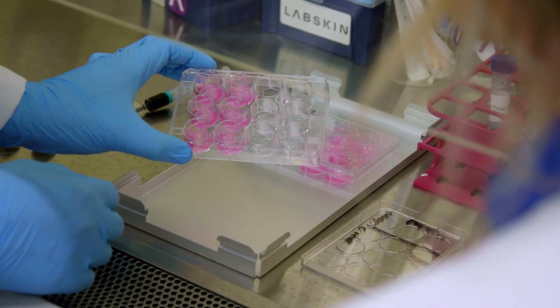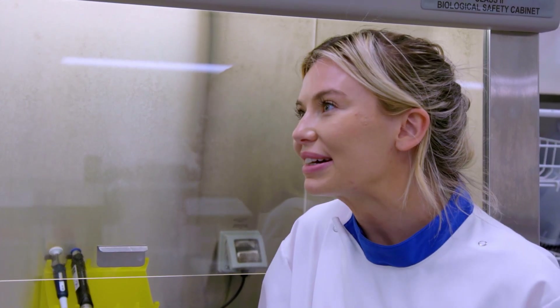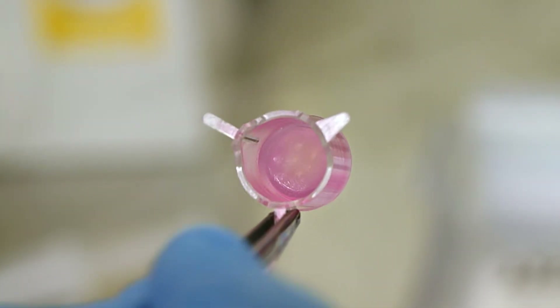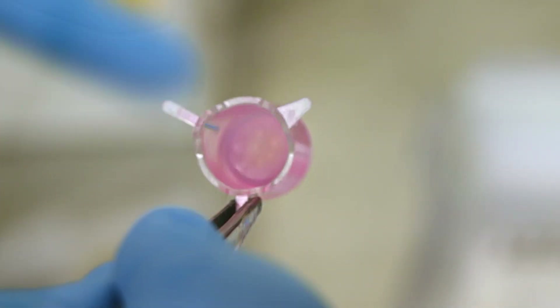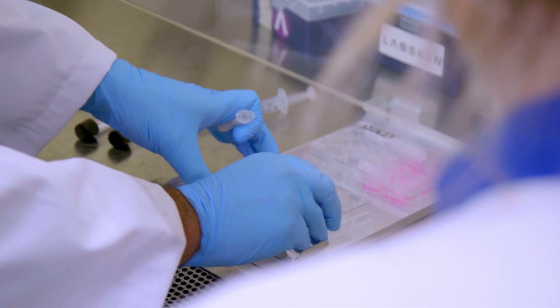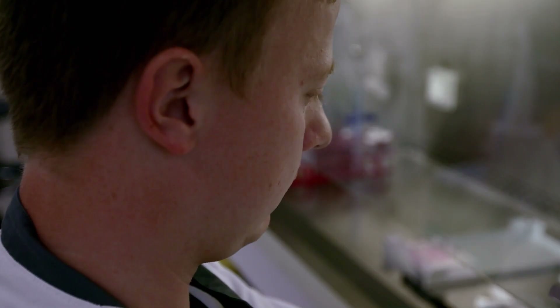Here we have the pimples that we can make on our lab skin model. So you can make a spot? Yes — these little white dots, each of them is a pimple. I've never ever seen or heard of anything like it. And then after you have that, you can test products. This method is unique in the claims substantiation world.